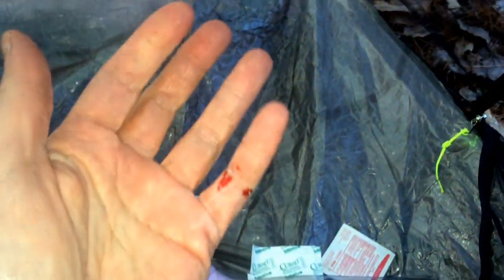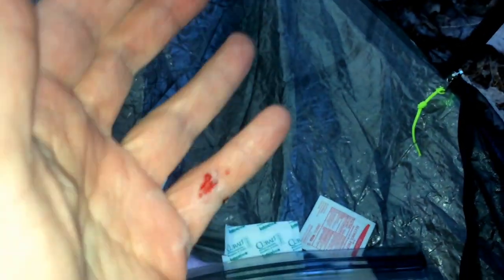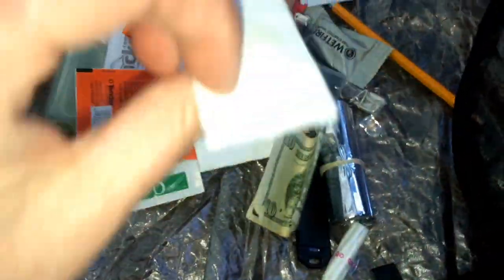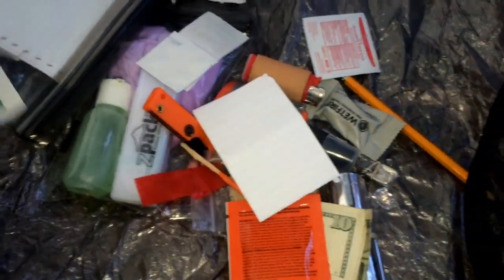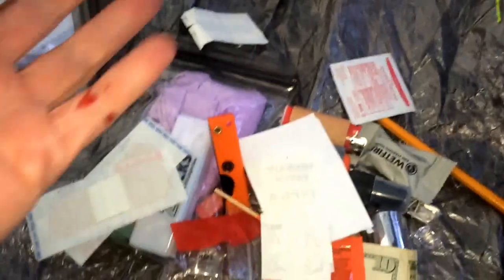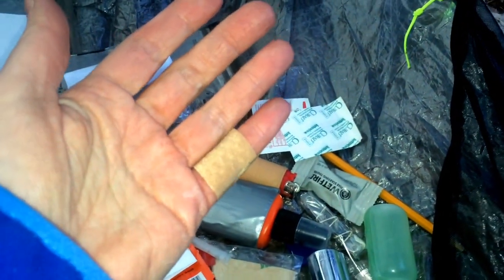Well, I got my first injury of the season. I fell down and got gored by a tree. So I've got my little survival kit here — and that's going to hurt. Alcohol, some antibiotic, and those two band-aids should do it. All better.